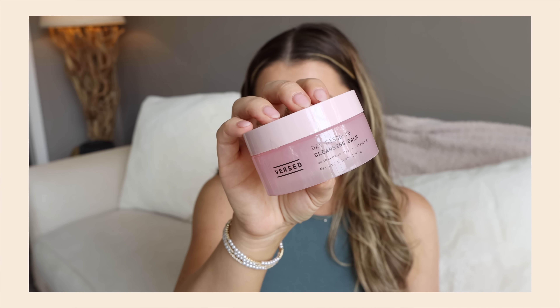A few other cleansing balms: I used up the Versed Day Dissolve Cleansing Balm — wasn't a huge fan. I didn't feel like it was anything special. I always felt like there was a little bit more makeup to remove after using it. And this one had a really strong kind of minty eucalyptus oil scent that I did not like in a cleansing balm.